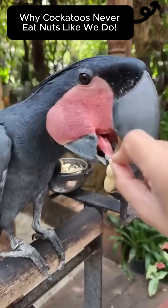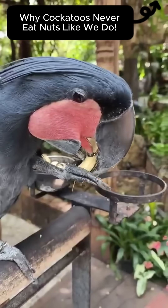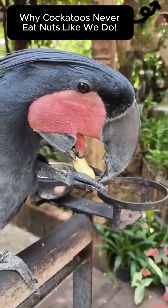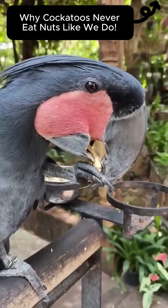This is the black palm cockatoo, a rare parrot from northern Australia. Watch as it works carefully on a nut, first cracking the shell, then peeling away the soft outer skin with surprising precision.